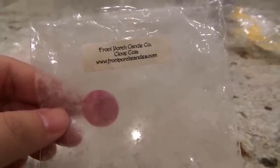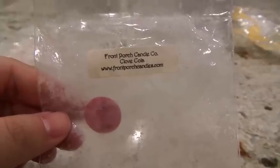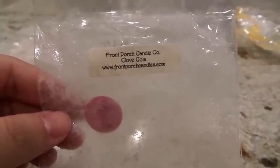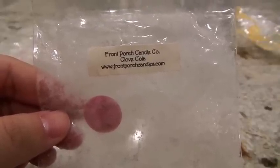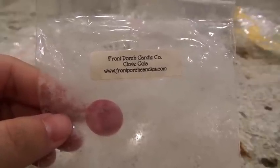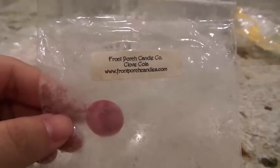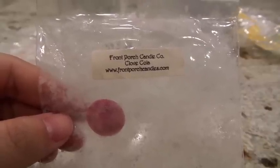Now this next one from Front Porch I do really like — Clove Cola. I couldn't find the exact scent description, but it's pretty much Coke and clove. When it's melting, it's really strong on the clove — you've really got to like clove for this one. My husband really likes clove scents, and as soon as I started melting it he immediately asked if it was clove. This one was throwing like a beast — a good throw in the 24-watt hot plate, two grubbies at a time, in my kitchen.